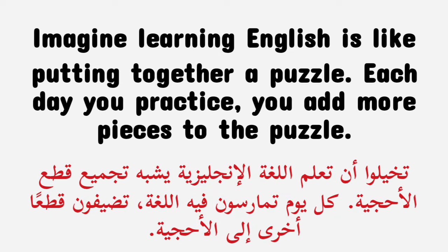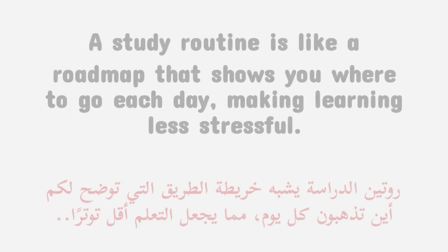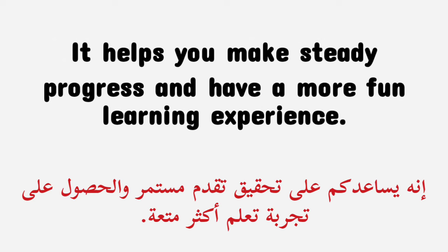Imagine learning English is like putting together a puzzle. Each day you practice, you add more pieces to the puzzle. This means you'll make steady progress and finish the puzzle faster. A study routine is like a road map that shows you where to go each day, making learning less stressful. In short, a study routine is your key to learning English quickly and easily.